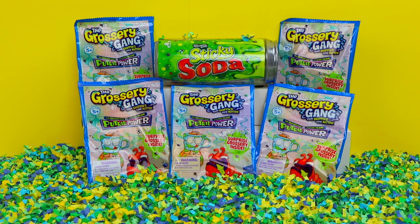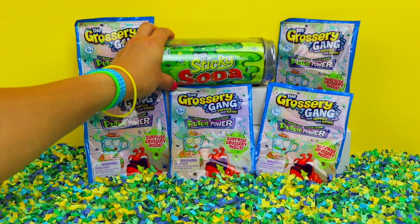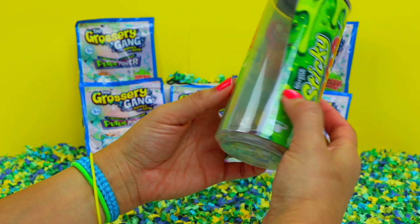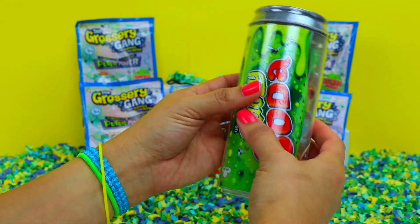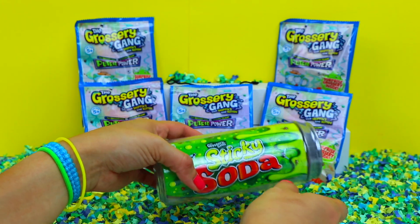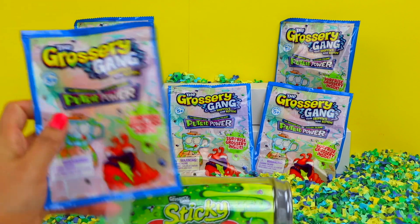All right, so as you can see, I have several blind bags here. And I also have this Grocery Gang sticky soda. I've never opened up one of these before. But I'll wait and open this up in just a few minutes — I want to get some of these blind bags opened up first. Okay, so I'll start with this blind bag.